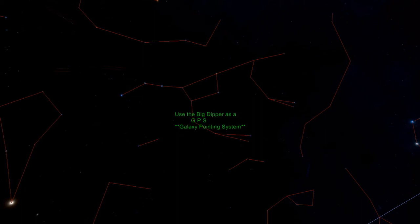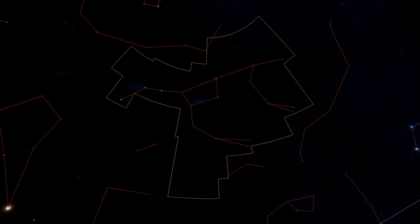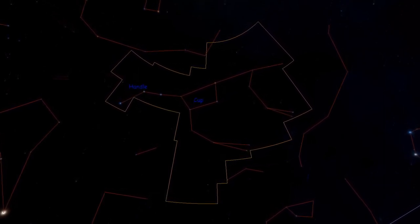Let's learn about the Big Dipper GPS system — that is, the Big Dipper Galaxy Pointing System. The Big Dipper is made of seven stars: three in the handle and four in the cup.